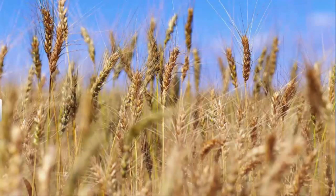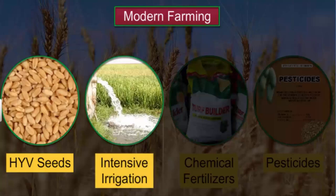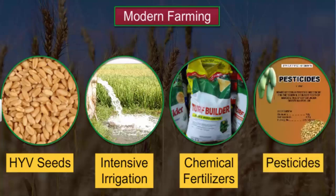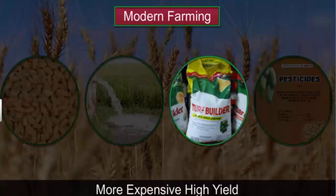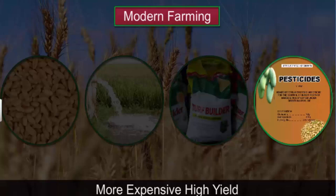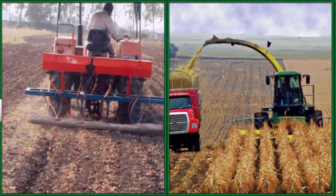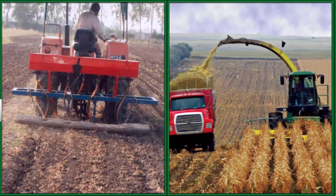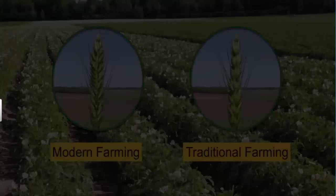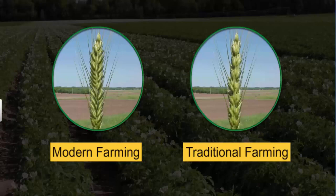The Green Revolution in the 1960s introduced modern farming methods using high yielding varieties (HYV) of seeds that required a lot of water and the application of chemical fertilizers and pesticides. Modern farming is more expensive — the farmer has to purchase HYV seeds, fertilizers, pesticides, pay for electricity and the installation of tube wells. However, the crop yield is very high compared to traditional farming. With increasing yield, big farmers invested in farm machinery like tractors and harvesters, which speeded up work but increased expenditure on fuel and maintenance.